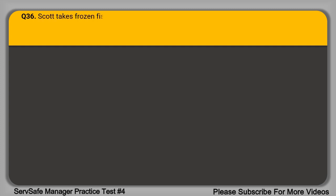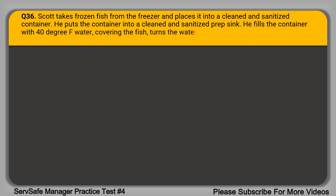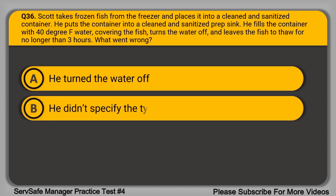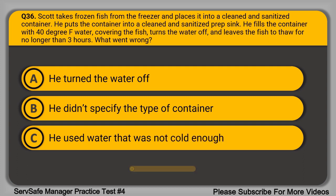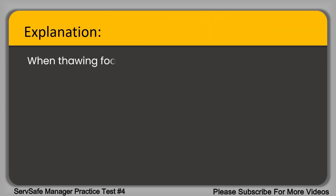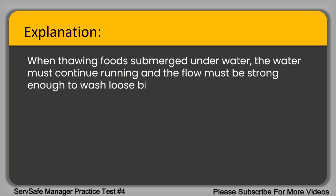Question 36. Scott takes frozen fish from the freezer and places it into a clean and sanitized container. He puts the container into a clean and sanitized prep sink, fills it with 40-degree Fahrenheit water covering the fish, turns the water off, and leaves the fish to thaw for no longer than three hours. What went wrong? A. He turned the water off. B. He didn't specify the type of container. C. He used water that was not cold enough. D. He left the fish under the water for too long. The correct answer is option A, he turned the water off. When thawing food submerged under water, the water must continue running and the flow must be strong enough to wash loose bits of the food into the drain.